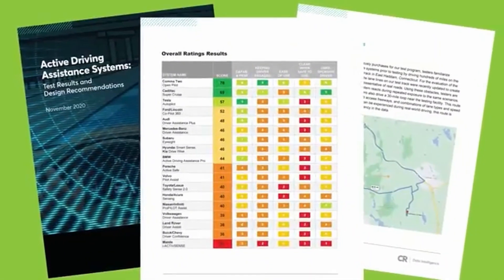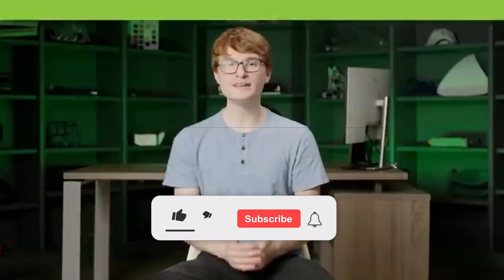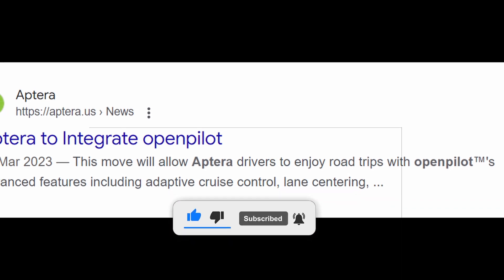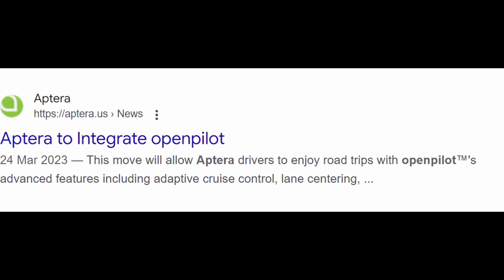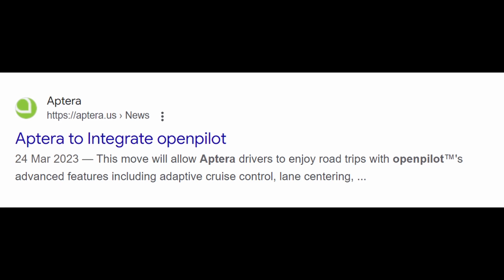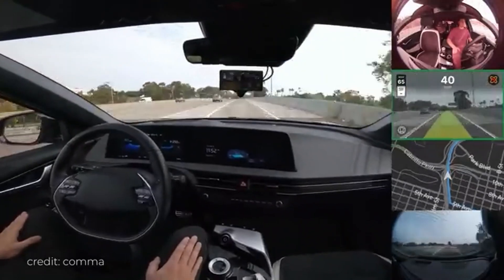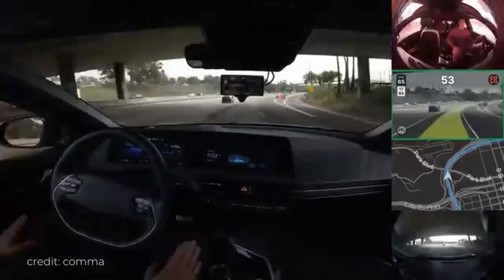Aptera Motors has confirmed that it will implement an open-source driver assistance system called OpenPilot in its production model solar electric vehicles. Announced on March 24, 2023 on Aptera's website, this partnership positions OpenPilot — which has been rated as the number one driver assistance system by Consumer Reports — as a key feature in Aptera's SEVs. This strategic decision enables Aptera drivers to enjoy road trips enhanced by OpenPilot's advanced functionalities, including adaptive cruise control, lane centering, and forward collision warnings. Moreover, a driver monitoring system will ensure that users remain attentive while utilizing these features.